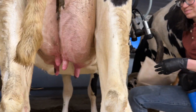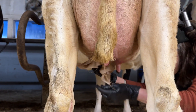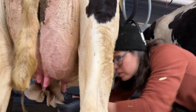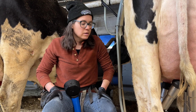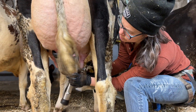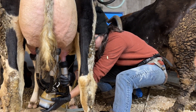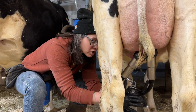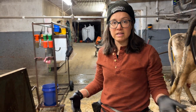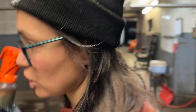Then we get each teat wiped off and dried, making sure there's no poo, sawdust, or any other foreign objects. And then we attach the milking units. Sometimes they get feisty, right Katie? And then I dip my hands between cows — really important. You don't want to spread milk from cow to cow in case there's any sort of infection happening.